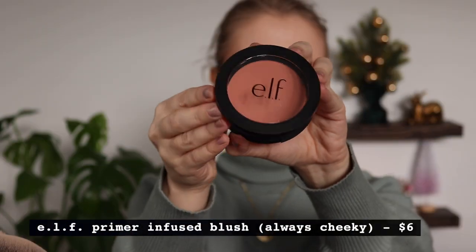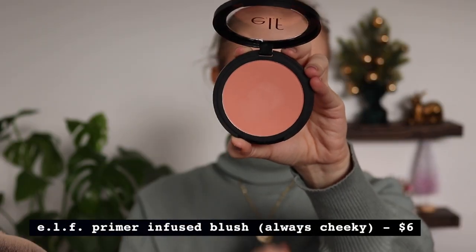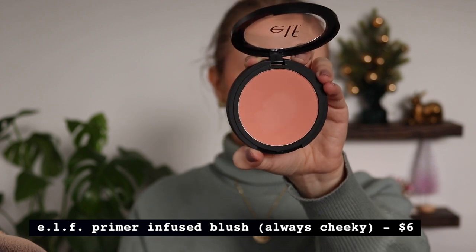I picked up a few things for myself and a couple as gifts. One thing I ended up getting was one of their primer-infused blushes. I had one of these in the past in the shimmer formula and really didn't like it — the shade was 'Always Hazy' and it was a little too deep for my skin tone. But I wanted to try one of their lighter matte ones, so I ended up getting the shade 'Always Cheeky.'